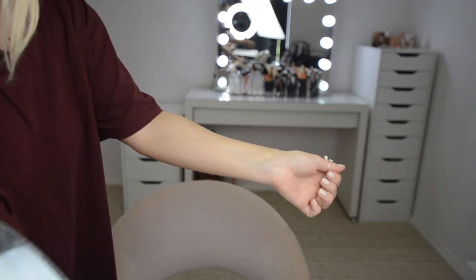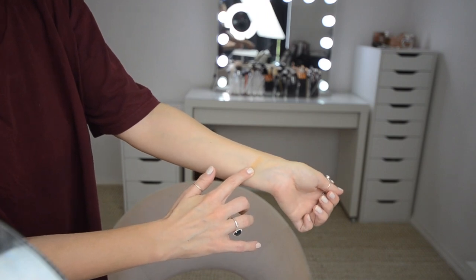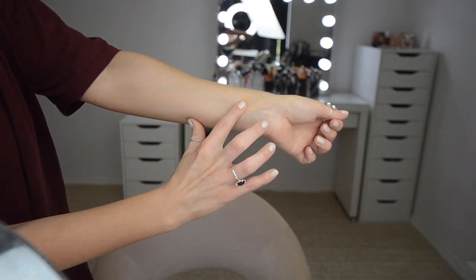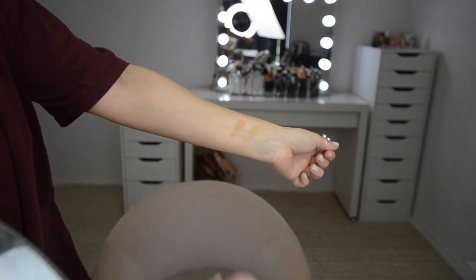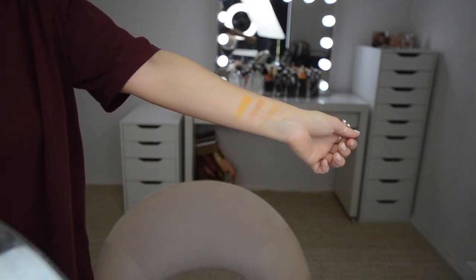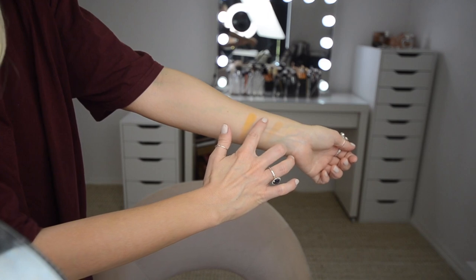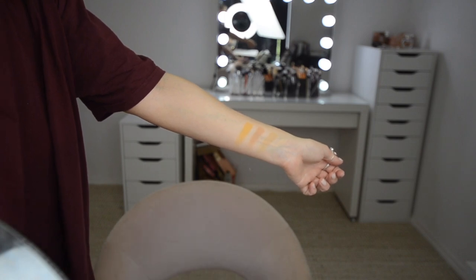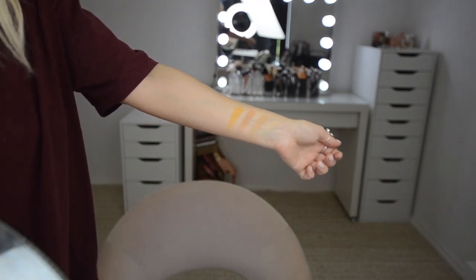We're going to go from this way to this way — shade number one is obviously the lightest transition area shade. I only set my transition area, I don't actually set my lid, and that's the color I used it for today. Second shade — a beautiful transition shade again. Third shade, top row. Fourth shade, top row — oh, that yellow is pigmented! I haven't actually used that yellow on my eye yet. Let's go over with a second swipe so you can really see the color.